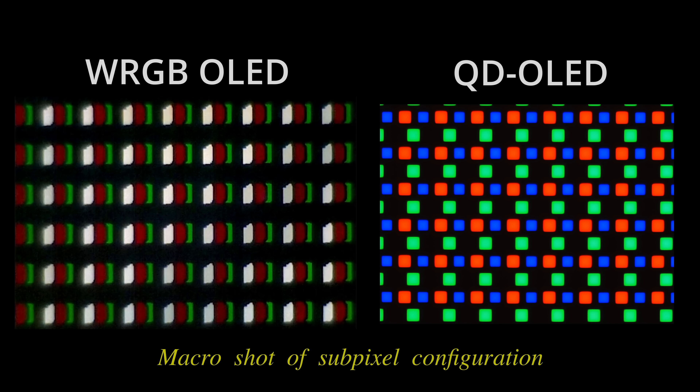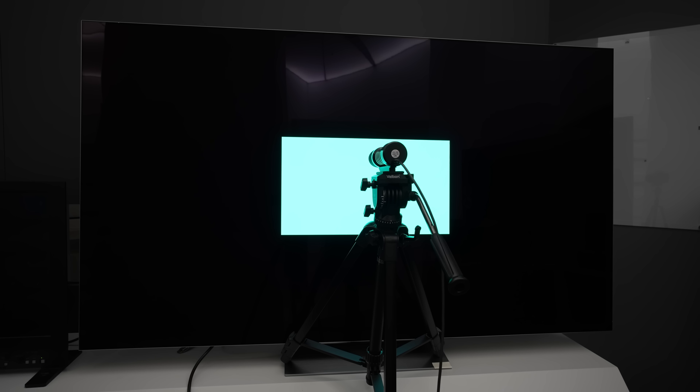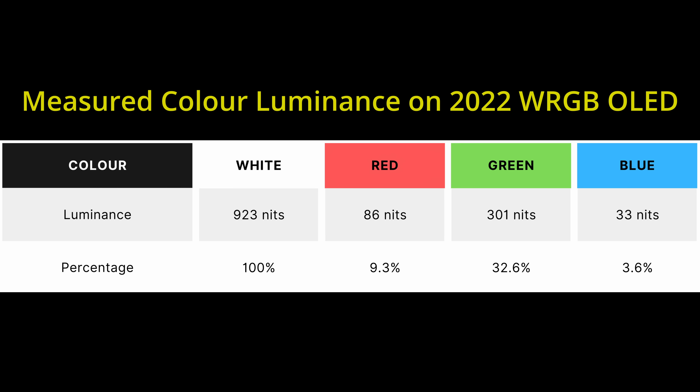By contrast — no pun intended — WRGB OLEDs use white subpixel boosting to achieve higher brightness. So if we do the same measurements of red luminance, green luminance and blue luminance on a WRGB OLED television, you will see that they only make up a fraction of the white luminance, whose biggest contribution actually comes from the white subpixel.